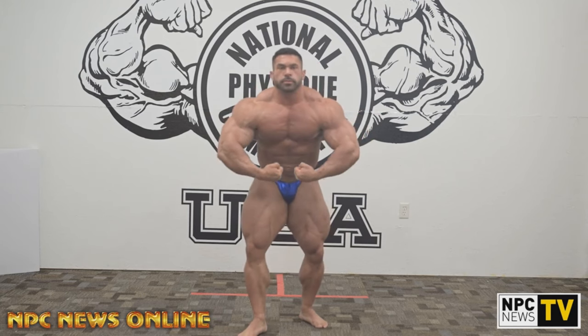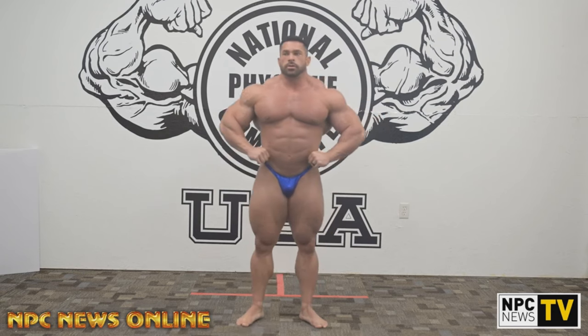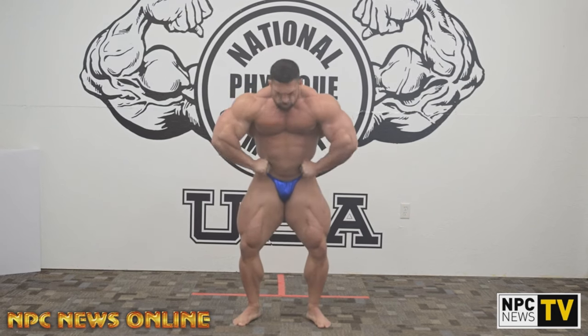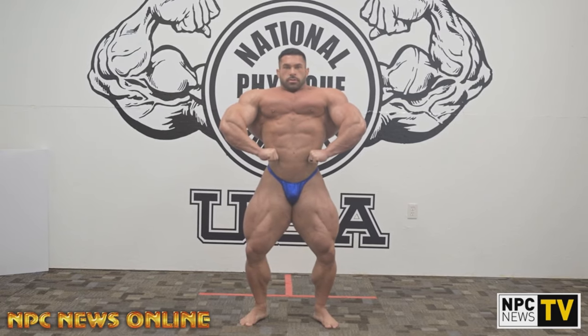Not as short as Sean Clarida, but short. But he is so freaking wide, so round, so massive — this is far beyond the 212. I don't know what his weight is right now; I would guess he is around 250, maybe 245. And on stage, how much does he need to lose from this point? Like 15, 20 pounds. So on stage I think he will be like 230, maybe even 235. Again, very lean at five weeks out.